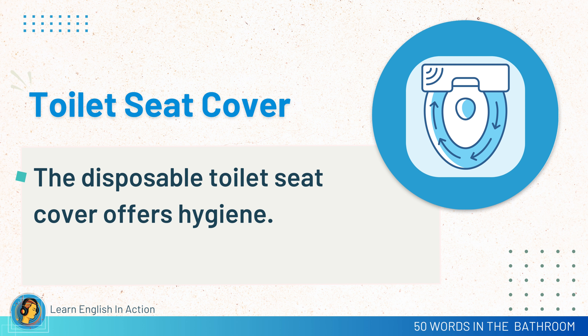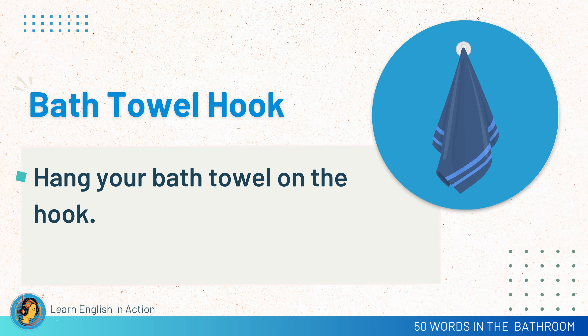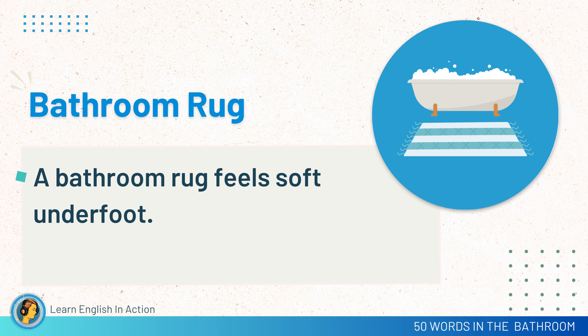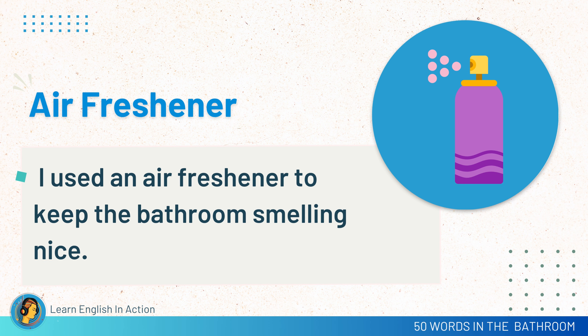Bath towel hook. Hang your bath towel on the hook. Bathroom rug. A bathroom rug feels soft underfoot. Air freshener. I used an air freshener to keep the bathroom smelling nice.